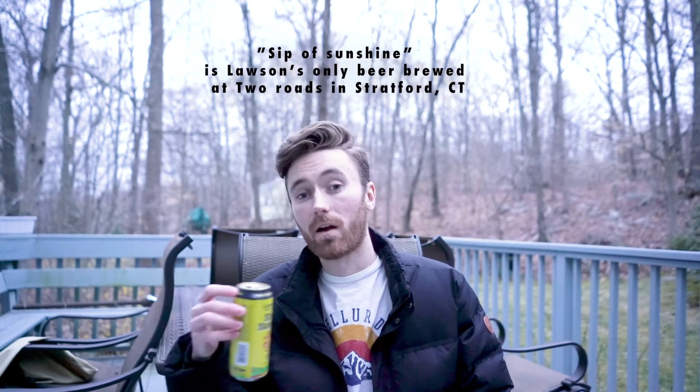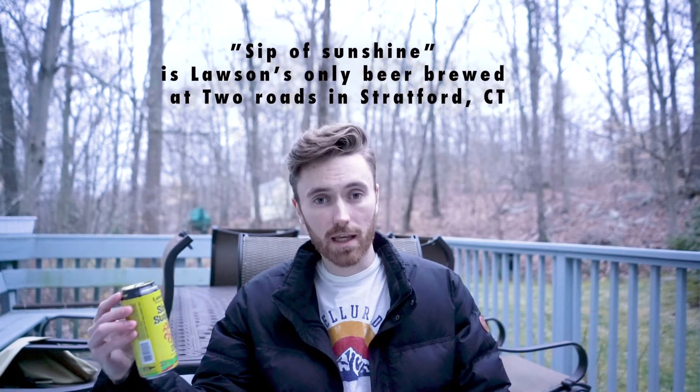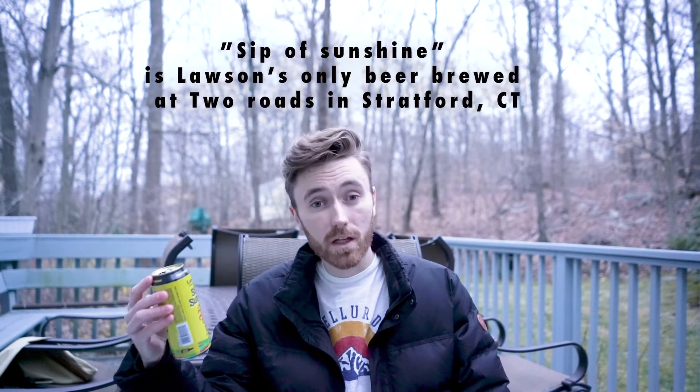The interesting thing about this beer — because I've done my research — is that Lawson's is actually in Vermont, but due to high demand for this specific beer, they set up a deal with Two Roads where this is actually brewed at Two Roads. I'm interested in trying it, never had it before, heard really good things.